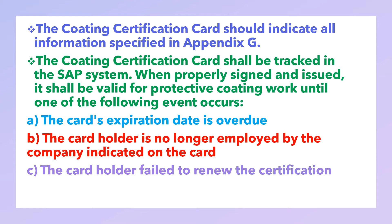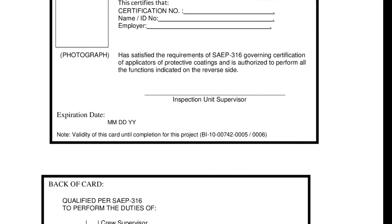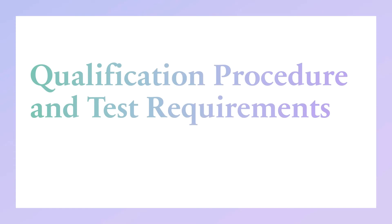The card holder failed to renew the certification per paragraph 5.8. Here is a sample of a JCC card. The front of the card consists of: certification number, name of the candidate or ID number, employer, and photograph. The first page will contain the expiration date and will have an inspection unit supervisor signature. The back of the card consists of the coating activity or duty to perform, type of coating qualified for, expiration date, and coating inspector Level 2 signature and badge number.